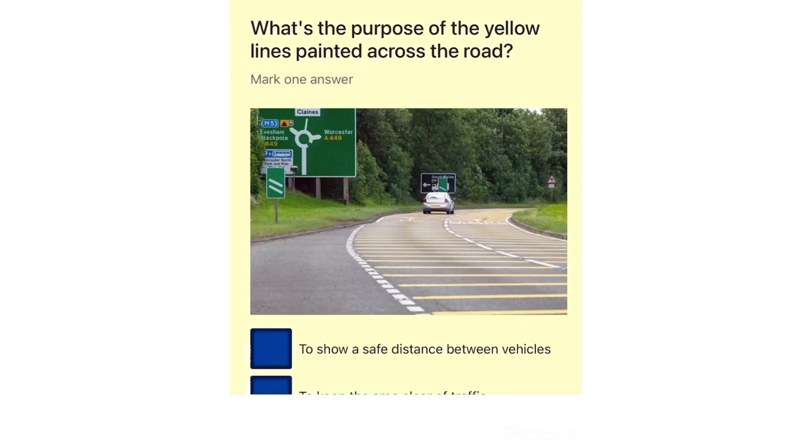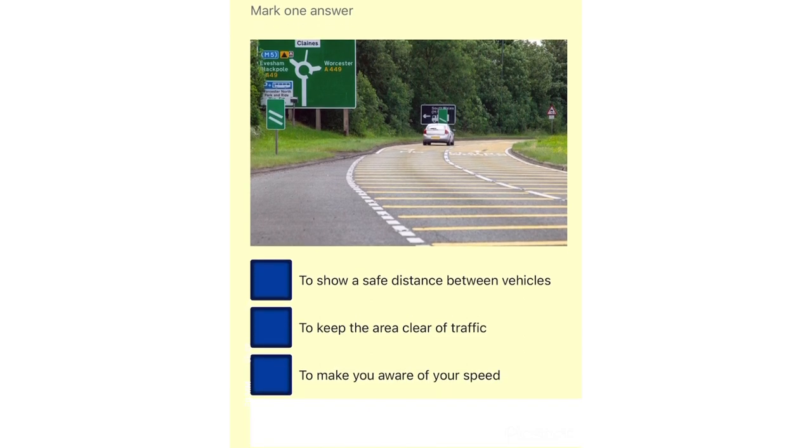What's the purpose of the yellow lines painted across the road? To show a safe distance between vehicles. To keep the area clear of traffic. To make you aware of your speed. To warn you to change direction.